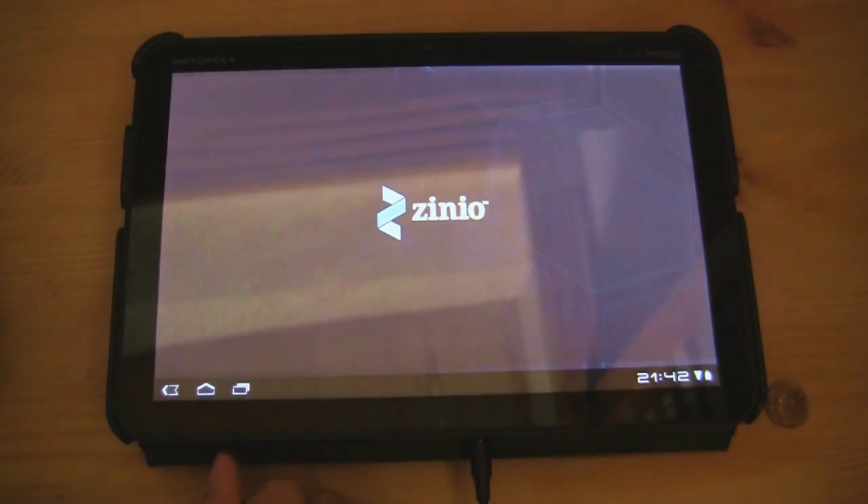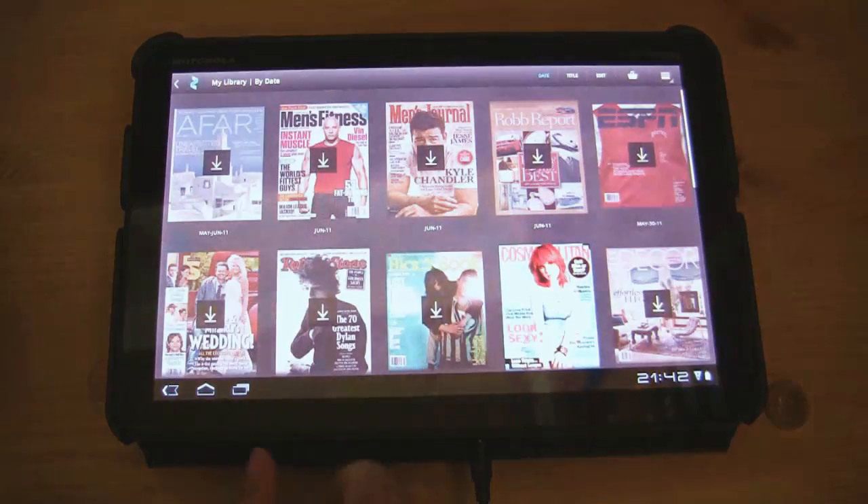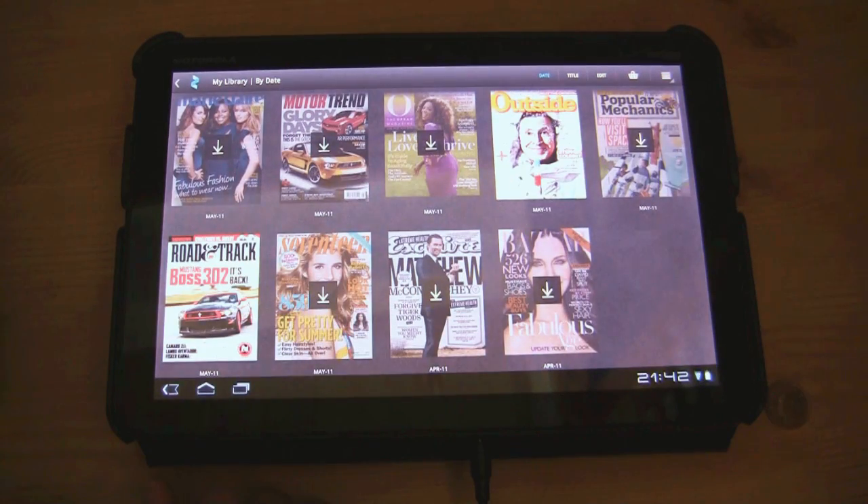I'm Nicole Scott here for Netbook News, and today we're going to be looking at Zinio, because Zinio has been working with Nvidia to provide a special edition of their magazine application specifically for Honeycomb 3.1 tablets.